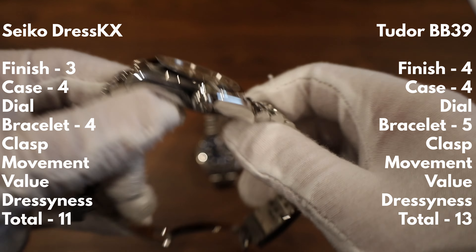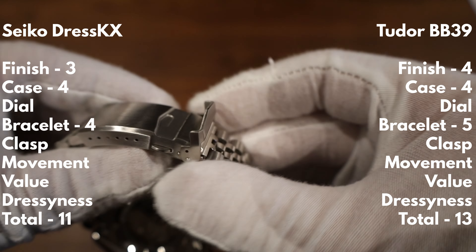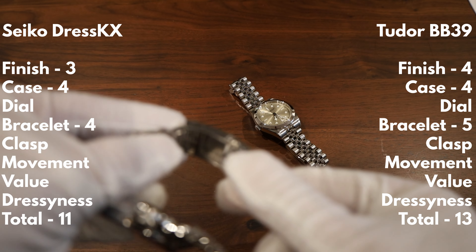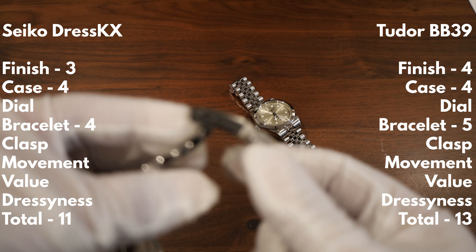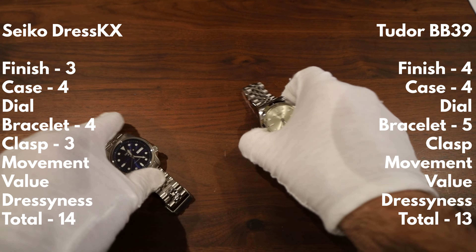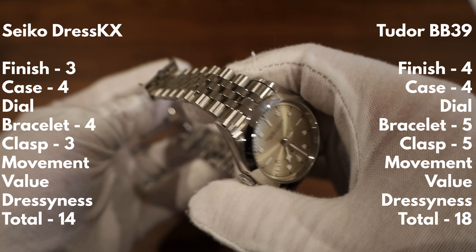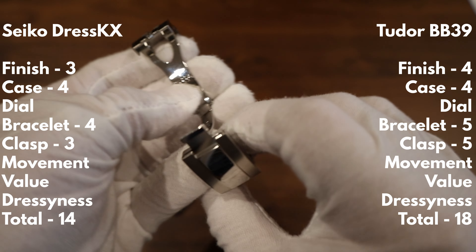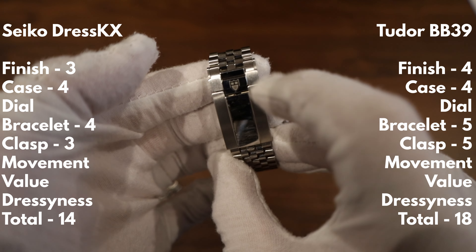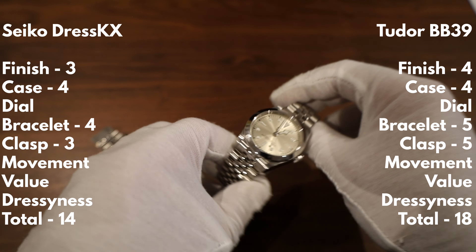For the clasp, the Seiko Strap Code clasp is utilitarian — just okay, with decent micro-adjustability. I'm giving it a 3. The Tudor T-fit clasp gets a 5 — it's one of the nicest looking clasps in my collection, with the Tudor shield signing and lovely polishing. Class-leading.